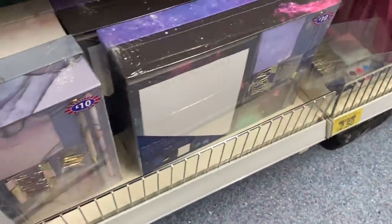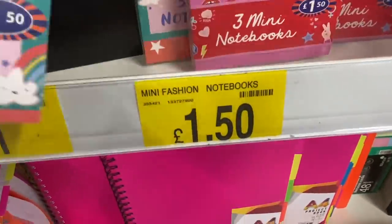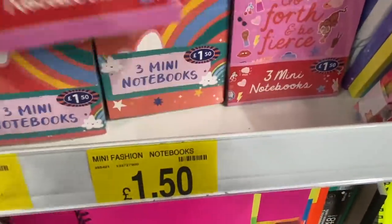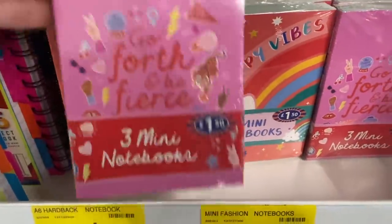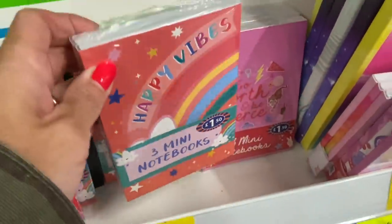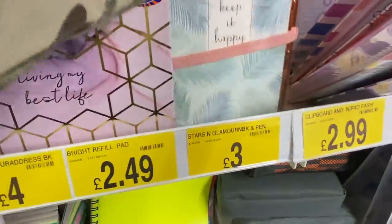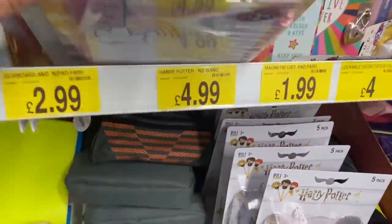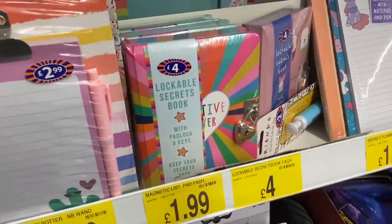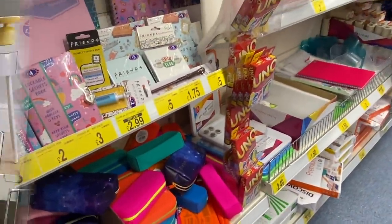Moving on to the rest of the stationery. They'd got lots and lots of ring binders, and these three mini notebooks were cute for £1.50 in different styles — they said things like 'happy vibes'. They've got address books, a 'keep it happy' set with a pen for £3, clipboards for £2.99 with pens attached, lockable secrets books, and lots of other stationery.